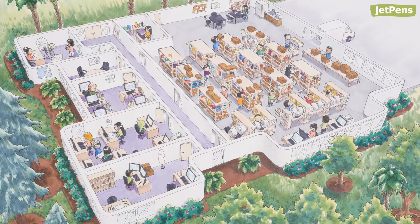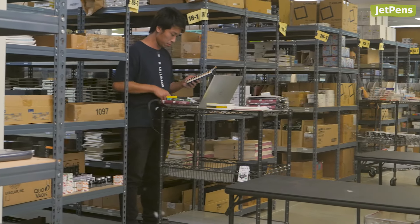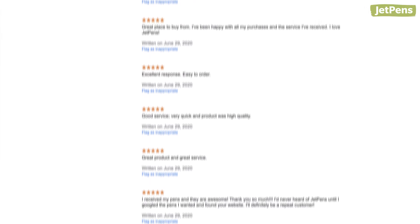While we're based in the United States, we do ship to most countries around the world. We offer free shipping for U.S. orders over $35, and our customers love our speedy shipping. You can see all of our amazing testimonials over on our Google Customer Reviews page.